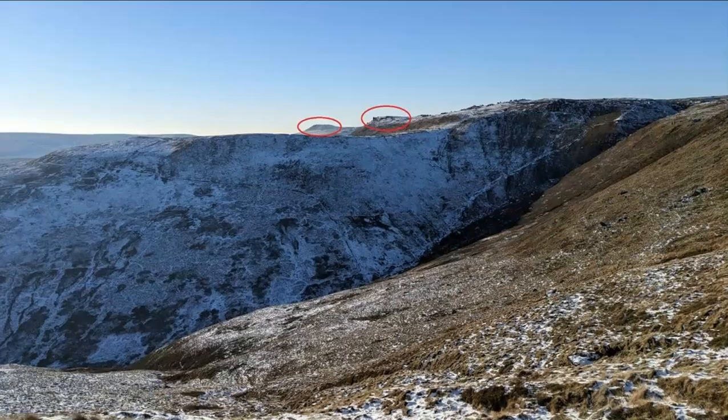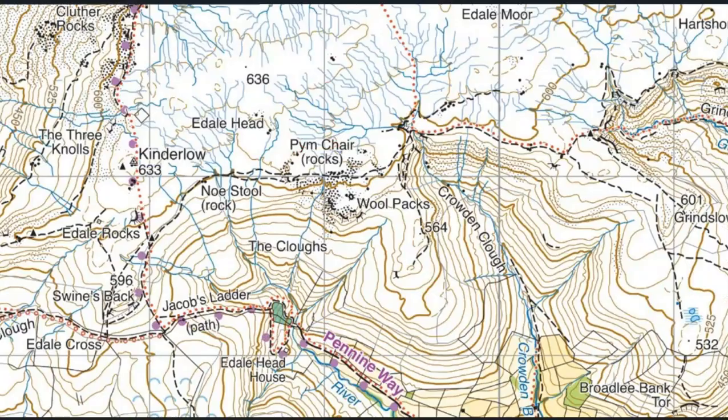Hi, this is Dave, Fell Running Guide. Welcome to this week's Navigation Task. We've got another task in the Peak District and I want you to identify the two features circled and also work out precisely where the photo was taken from. The map this week is the Harvey Maps Super Walker 1-25,000 Dark Peak map.